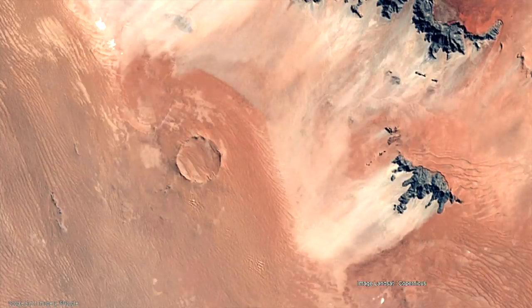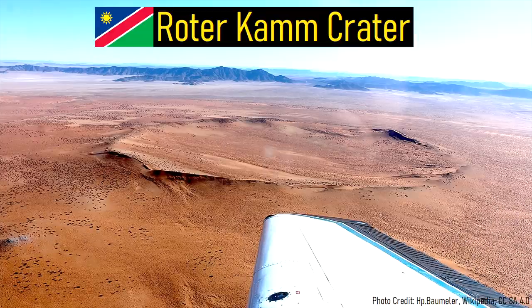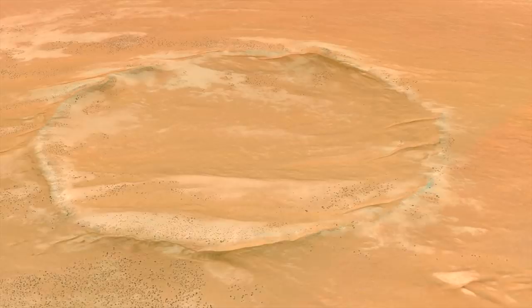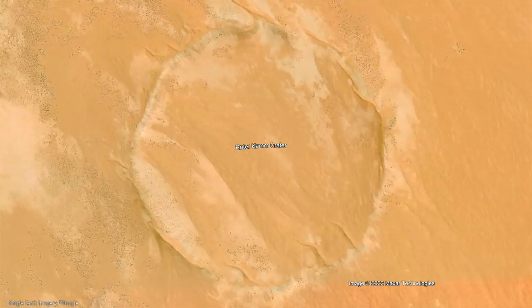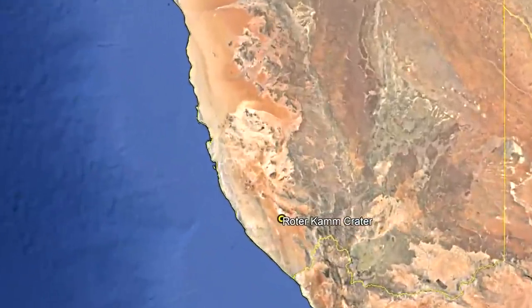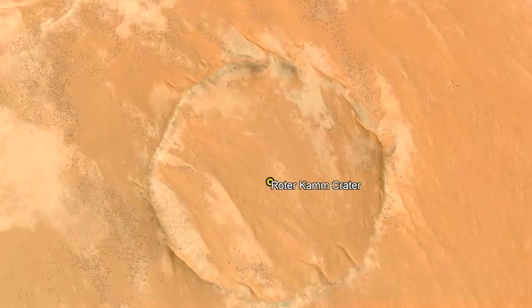What you are looking at is a satellite view of a rather unknown circular feature within Namibia. This feature is in fact a large and relatively young impact crater known as Roter Kamm. It measures 2,500 meters wide and 130 meters deep. Exactly when did this impact crater form? How large is the impactor which formed it? This video will discuss this well-preserved impact crater and describe the scope of the impact. The Roter Kamm crater can be found in the far south of Namibia, specifically 70 kilometers northwest of the border with South Africa.